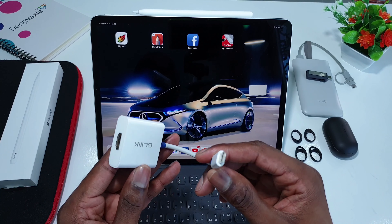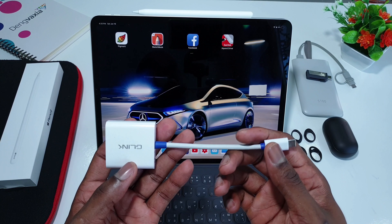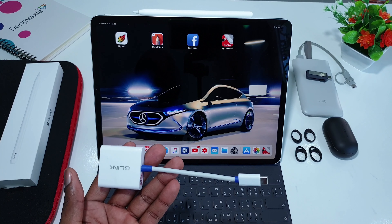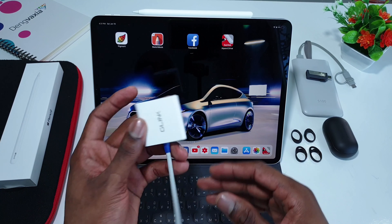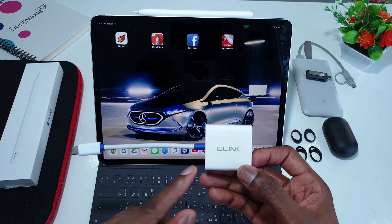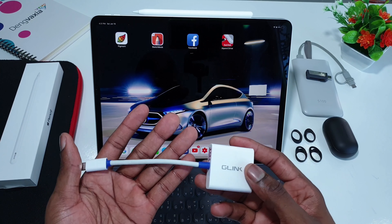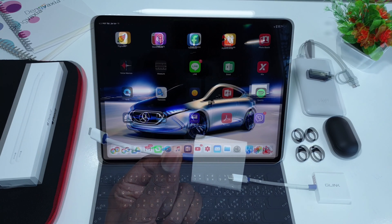The last on the list is a USB Type-C to HDMI connector. This is great if you want to mirror your iPad Pro screen onto a bigger display. The price is not too expensive — it's from the company G-Link, and it's lightweight and affordable. I'll drop the link in the description below.